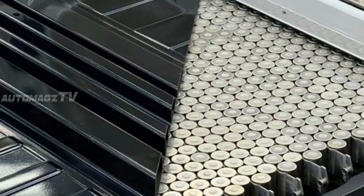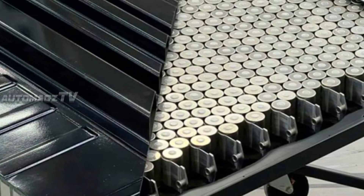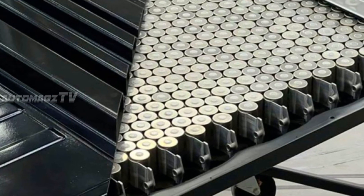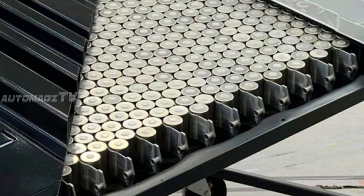Under the hood, Tesla has equipped this motorhome with a dual motor all-wheel drive setup, providing impressive acceleration and stability. The battery pack is expected to be around 250 kilowatt-hours, offering an estimated 500-plus miles of range on a single charge — a game changer for long road trips.